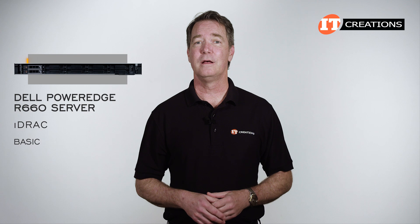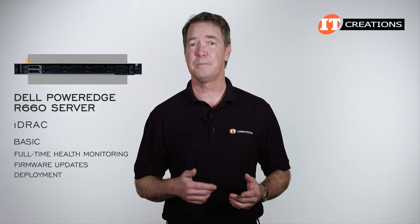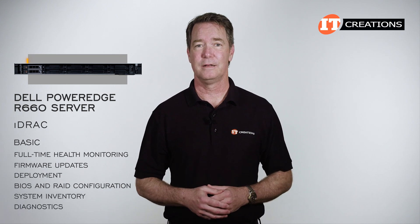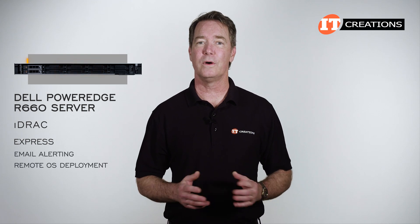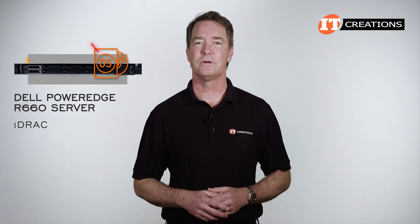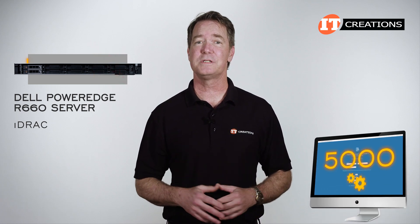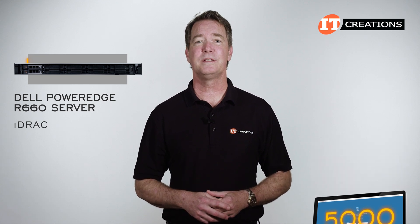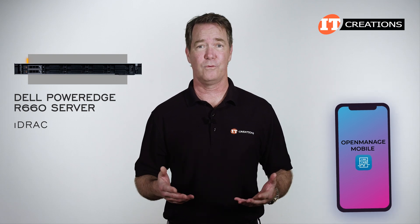Basic features include full-time health monitoring, firmware updates, deployment plus BIOS and RAID configuration, system inventory, and diagnostics. With the Express version, as on this system, you also get email alerting and remote OS deployment. iDRAC can access the system whether the OS is installed or not. There are many features — in fact up to 5,000 system parameters that are monitored. You could also go with Dell's OpenManage utility for even more tools, but that's a whole other can of worms.